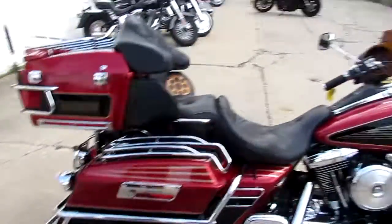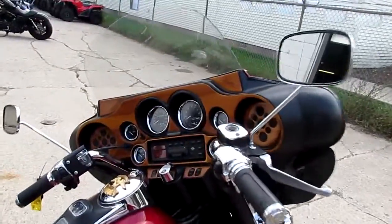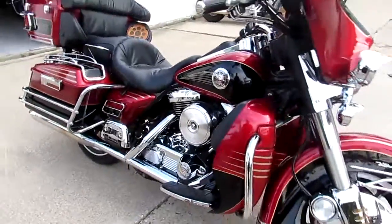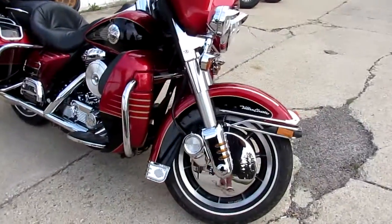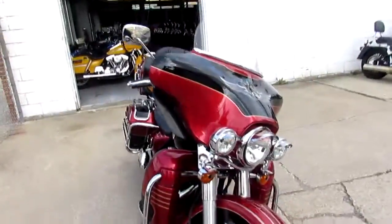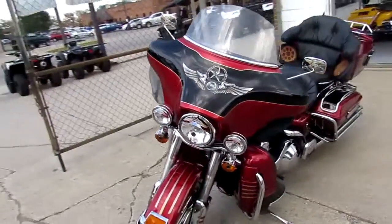We've got this thing priced right — $6,999. It's a one-owner bike, 52,296 miles. It's got the Vance and Hines exhaust. This thing is clean. Look at that chrome transmission on it. Got the wheel covers up front, all the guards on the saddlebags. One good-looking bike. This thing runs strong, needs absolutely nothing.